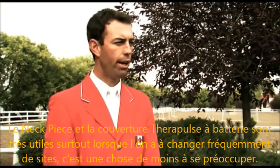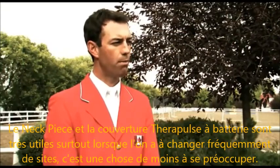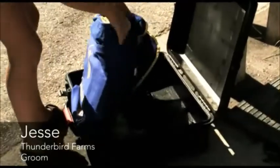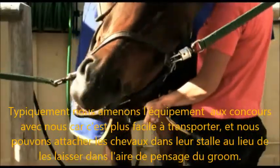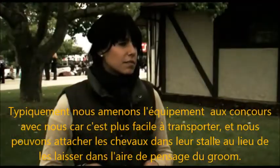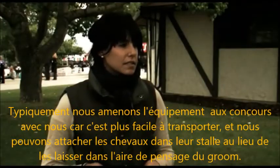The neck pad and also the blanket is a huge help, especially when we're moving around a lot — it's one less thing to have to worry about. Usually we take it to shows because it's easier to bring with us, and we can tie them in their stalls so they don't have to stand out in the groom stalls while they're on it if we're doing something else.